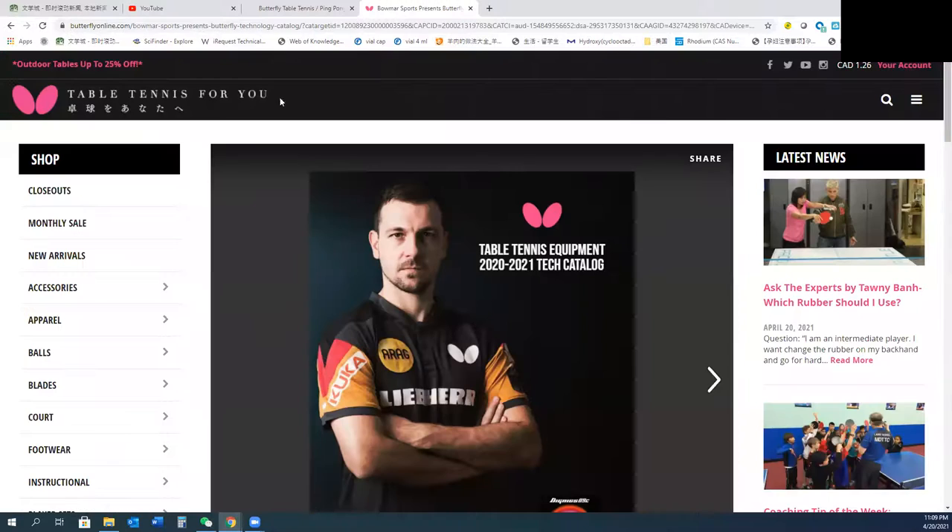So we have to go to another website called Butterflyonline.com. It has all the latest Butterfly products.